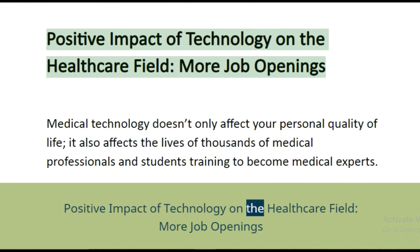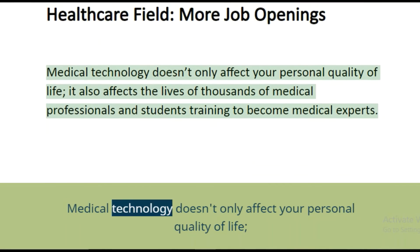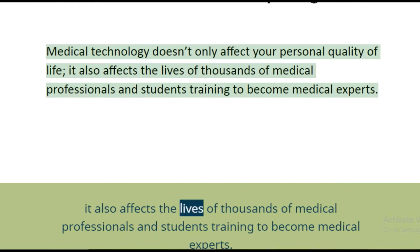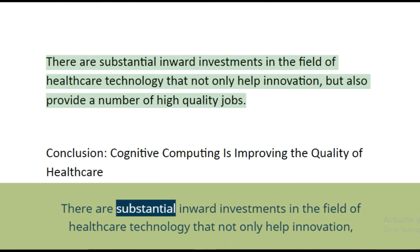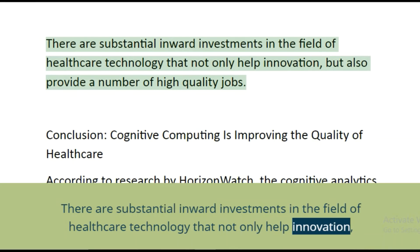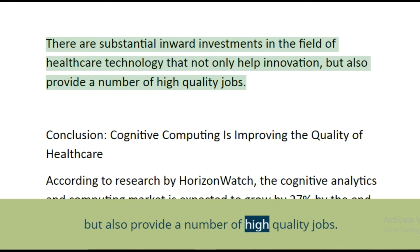On the positive side, medical technology doesn't only affect your personal quality of life — it also affects the lives of thousands of medical professionals and students training to become medical experts. There are substantial inward investments in the field of healthcare technology that not only help drive innovation but also provide a number of high-quality jobs.